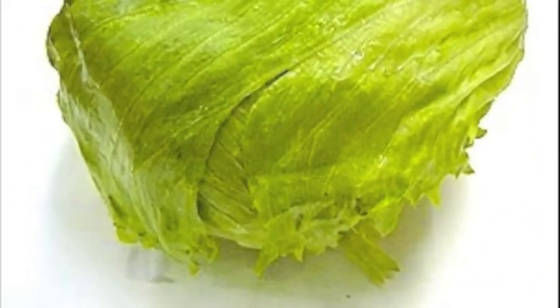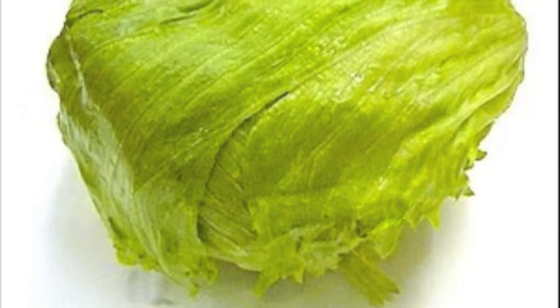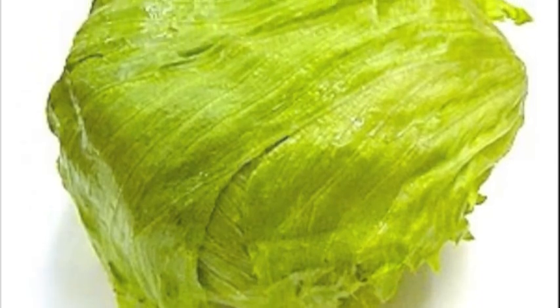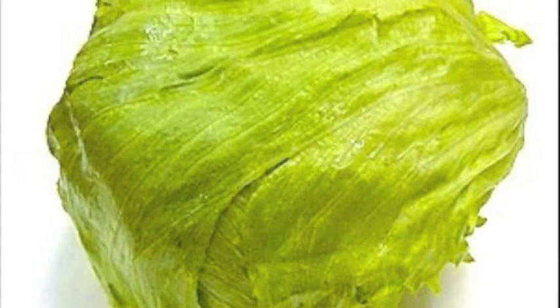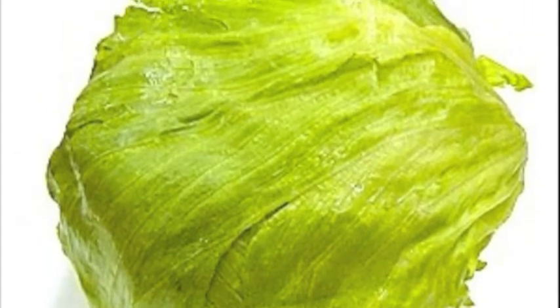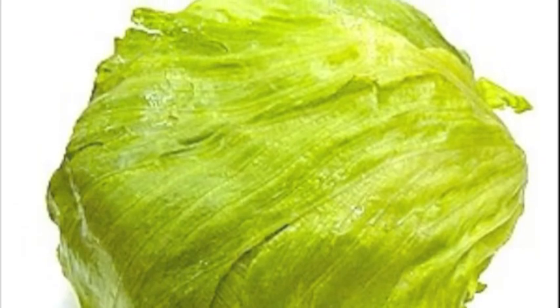The next one's blue, just like the sky. A mailbox, jeans, and blueberry pie. Water, blue birds, and sometimes shoes. And your favorite puppy dog solving clues — Blues Clues!